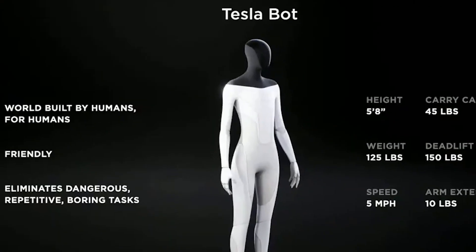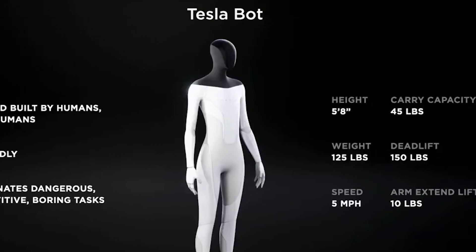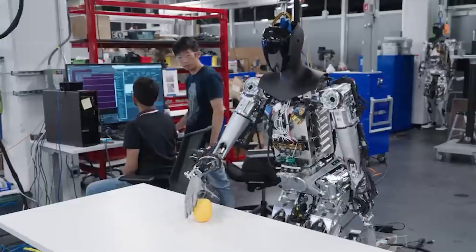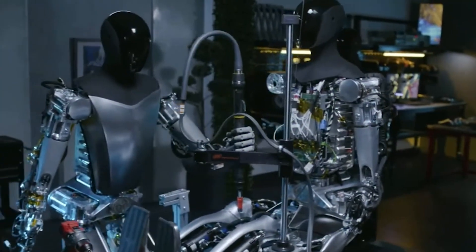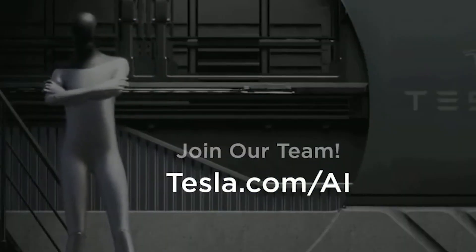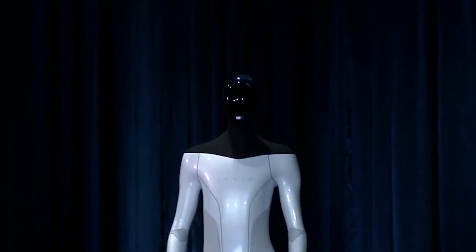The Teslabot stands at 5 feet 8 inches and weighs 125 pounds — a lightweight but capable robot. It has a speed of 5 mph and can lift up to 150 pounds, making it a versatile machine. The Teslabot excels in using tools and manipulating objects. Powered by AI, it can learn and adapt to new environments. Moreover, the Teslabot is more affordable, costing $25,000.